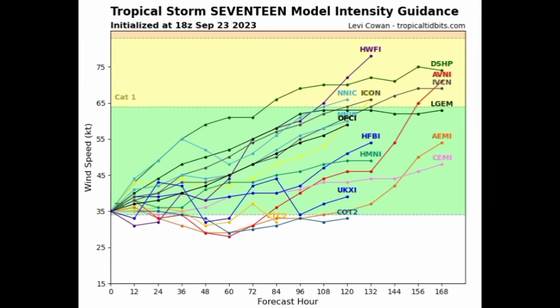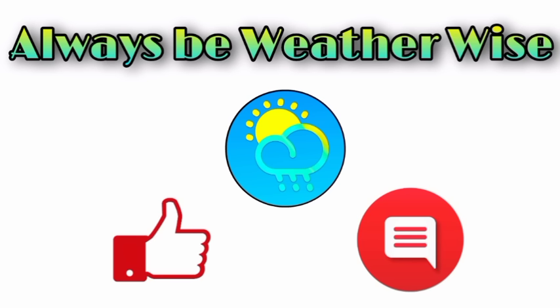Looking at the model intensity guidance, a couple of models are expecting Philippe will become a hurricane. I've noticed a trend of them no longer expecting it to reach major hurricane status — initially quite a few models were projecting major hurricane status, but now all of them are keeping it as a Category 1 at peak over the coming days. So it will be in survival mode battling unfavorable conditions. That is pretty much what I wanted to share in this evening update. If you have any questions, please leave them in the comments and I'll respond when I get the chance. As always, remember to be with the wise.